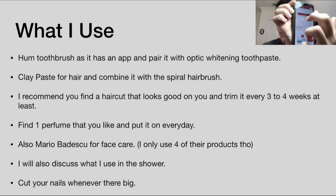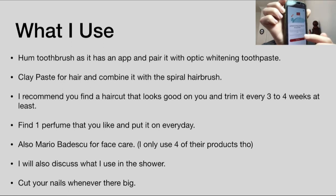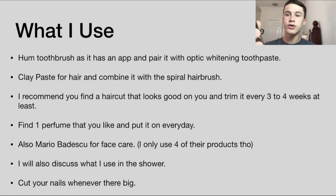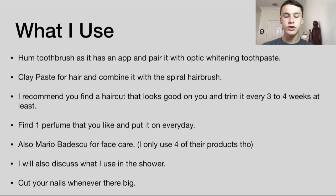My favorite feature is guided brushing — you click start and you're good. It also has a journal where it helps you track how much you've done, like logging your flossing and mouthwash. Just so you know, I also use mouthwash twice a day, once in the morning and once at night. It's Listerine, mint flavor — the flavor doesn't really matter, but I like mint.